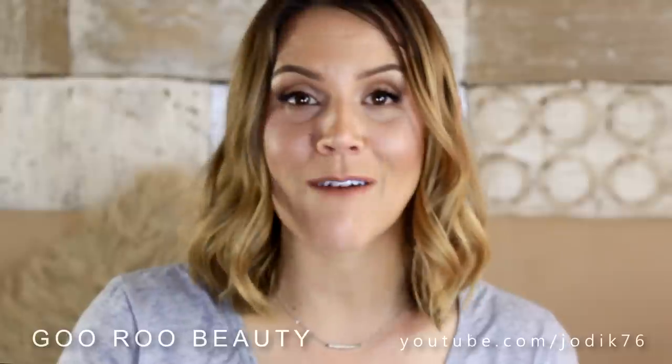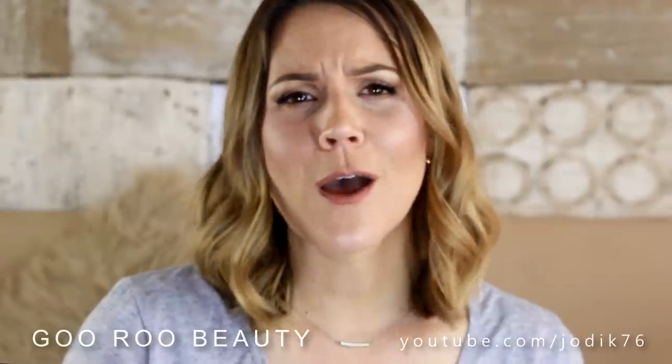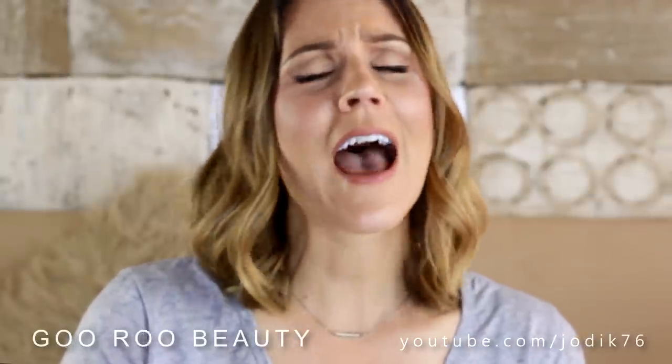That is everything that I wanted to share with you. Thank you for sticking with me if you are still there. Have yourself a gorgeous day. Thank you so much for watching. Please don't forget it's fantastic to look beautiful but don't forget to be it — it's so much more important. Have yourself a gorgeous day and I'll see you again really soon. Bye!